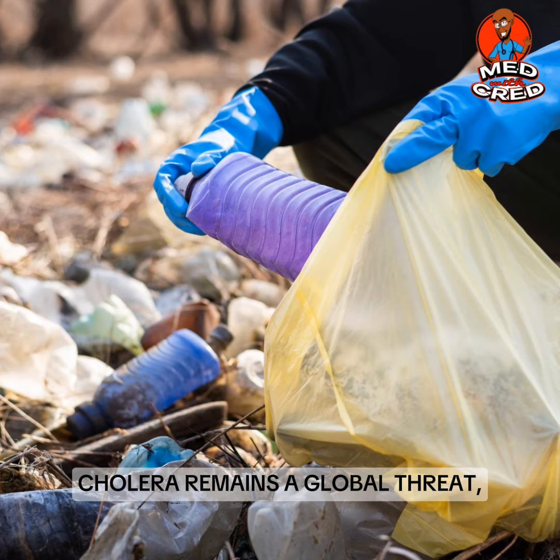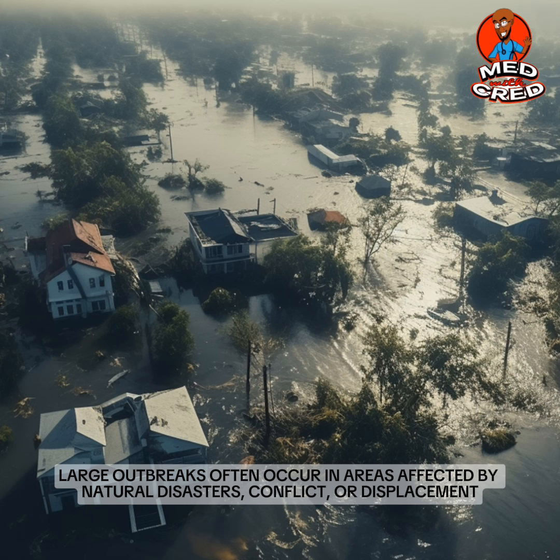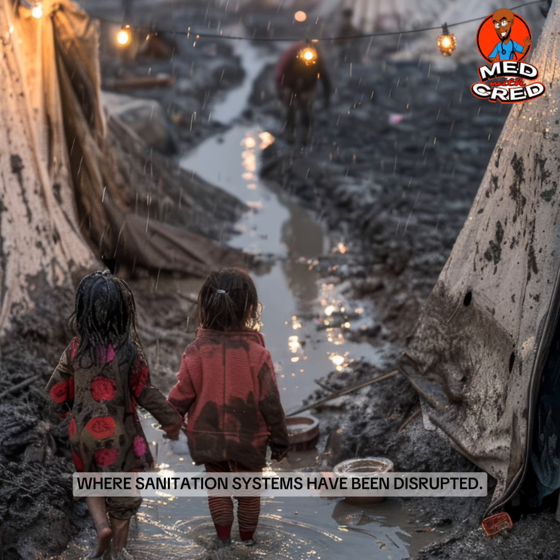Cholera remains a global threat, particularly in regions with poor sanitation and limited access to clean water. Large outbreaks often occur in areas affected by natural disasters, conflict or displacement, where sanitation systems have been disrupted.